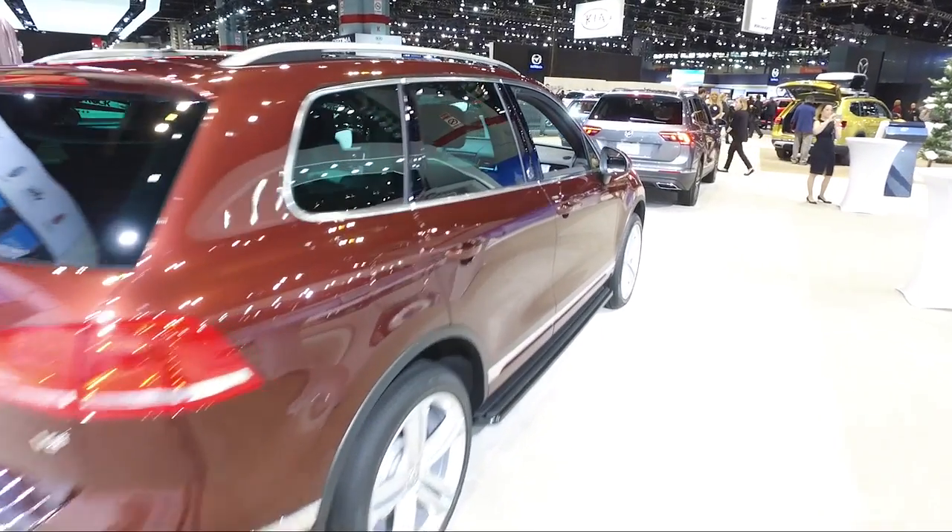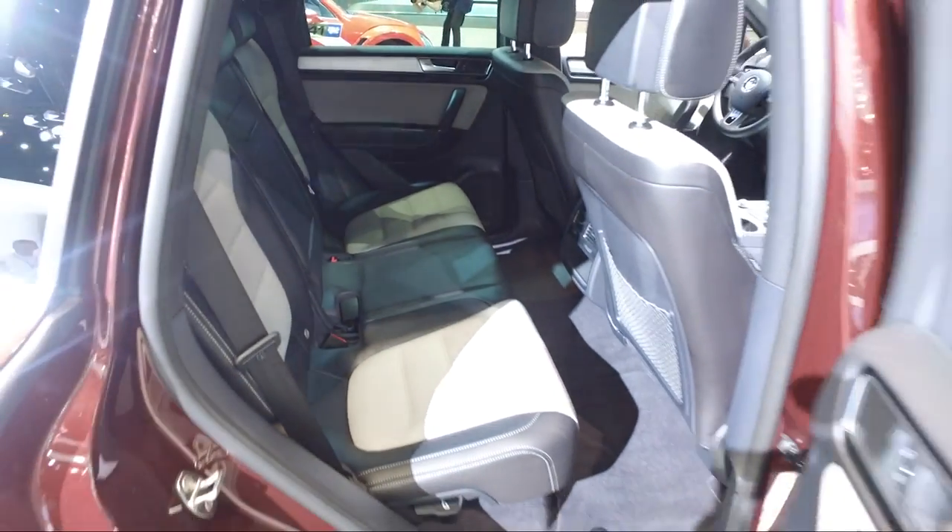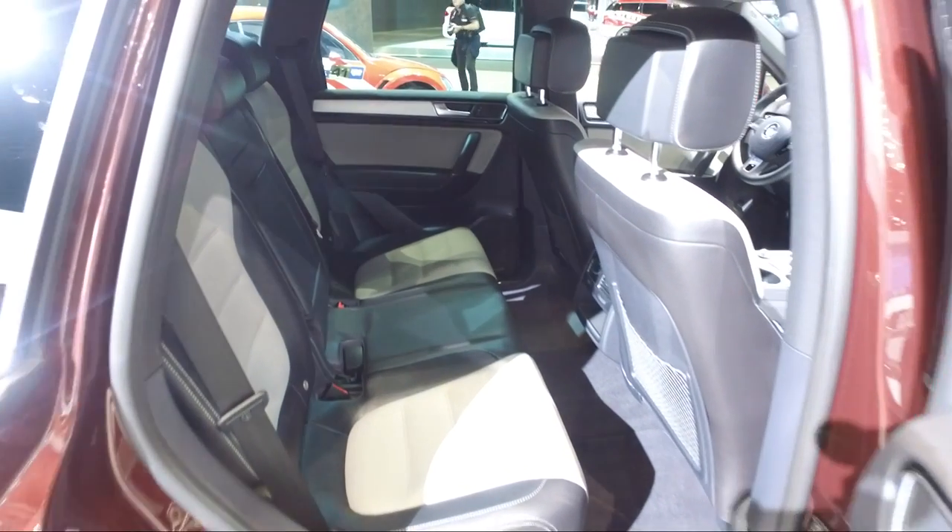In the back, there's plenty of room in the second row, but there's not a third row available. That's another ding against the Touareg — a lot of SUVs in this class have an available third row, even if it's cramped.